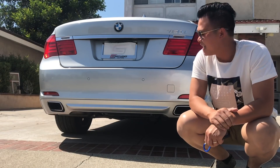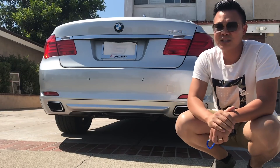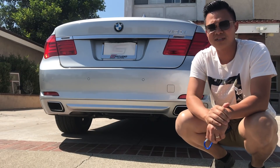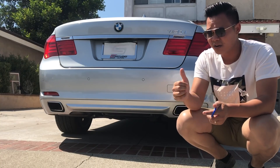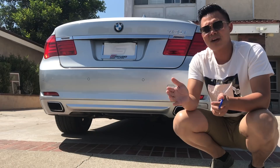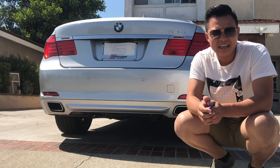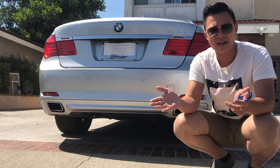My name is Ken, and I just bought this 2010 BMW 750i for $1,200. It's a used car with about 100,000 miles on it. Originally this car is $88,000, so I got about 98% off the original MSRP — I'll tell you why in this video.